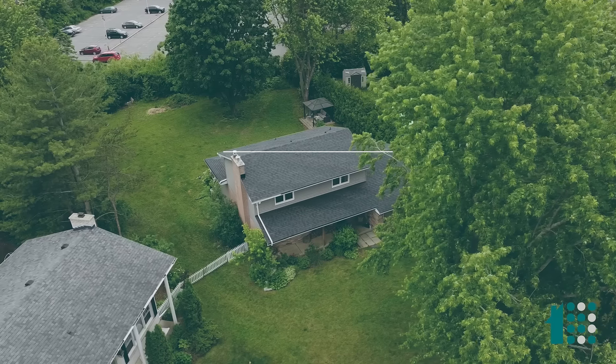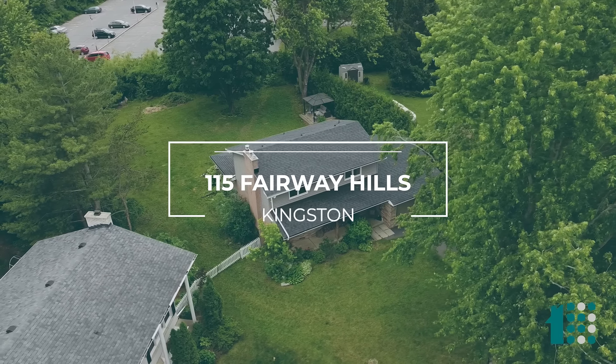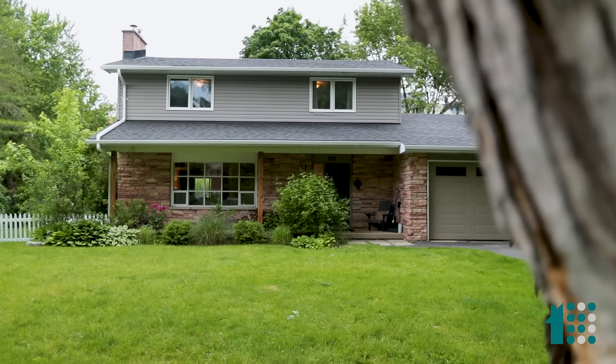Good morning, I'm Adam Coven, Coven Lifestar Real Estate, Royal LePage Pro Alliance Realty, and we are at 115 Fairway Hills Crescent — my old stomping grounds, born and raised.